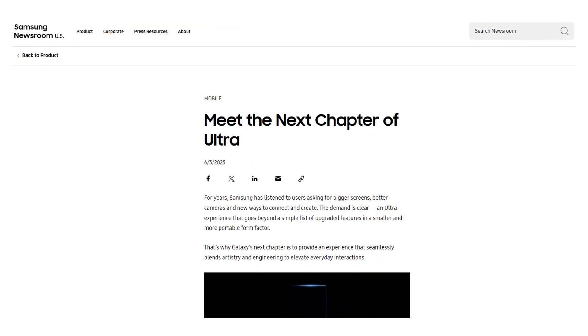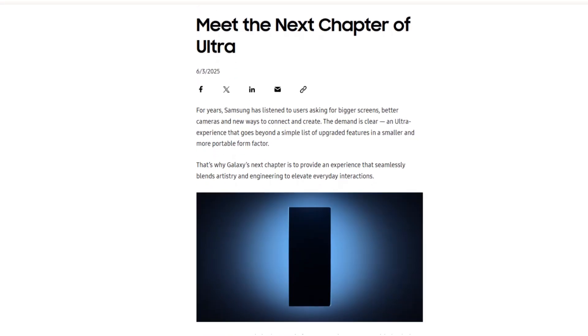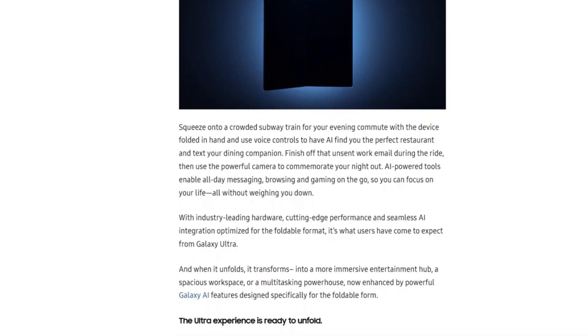Samsung fans, get ready. Samsung has officially released the first teaser for the upcoming Galaxy Z Fold 7, confirming that this next-gen foldable phone will feature significant upgrades in both design and size compared to its predecessor.